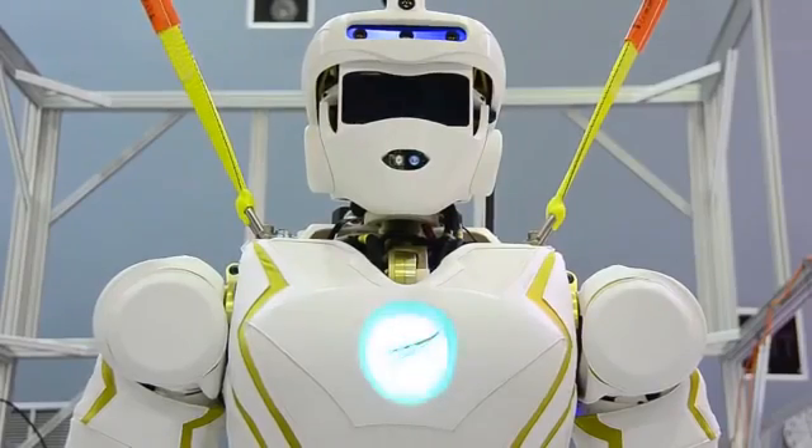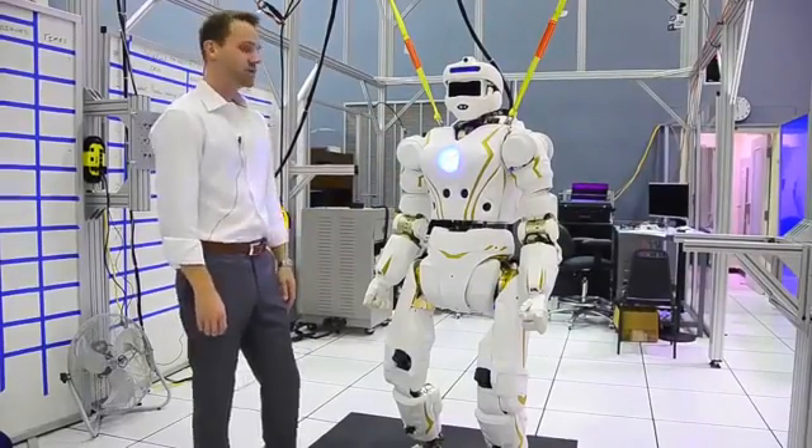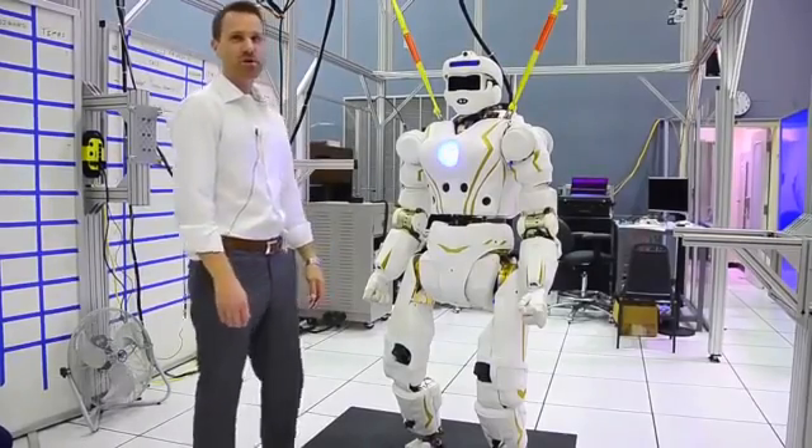Me, Valkyrie, Valkyrie 1. 6'2", 125 kilograms. Superhero robot.